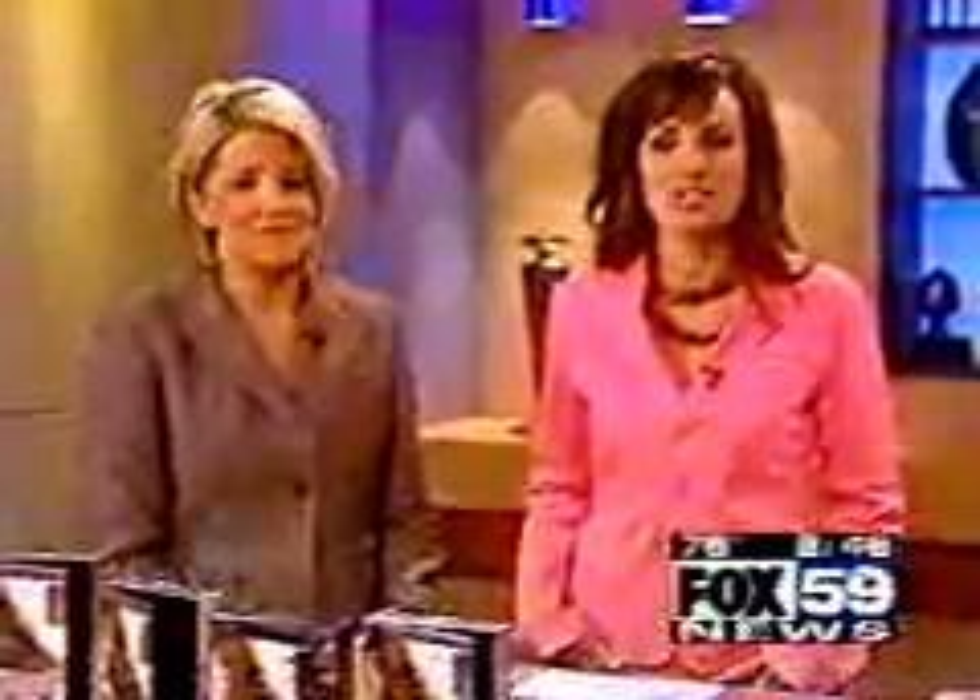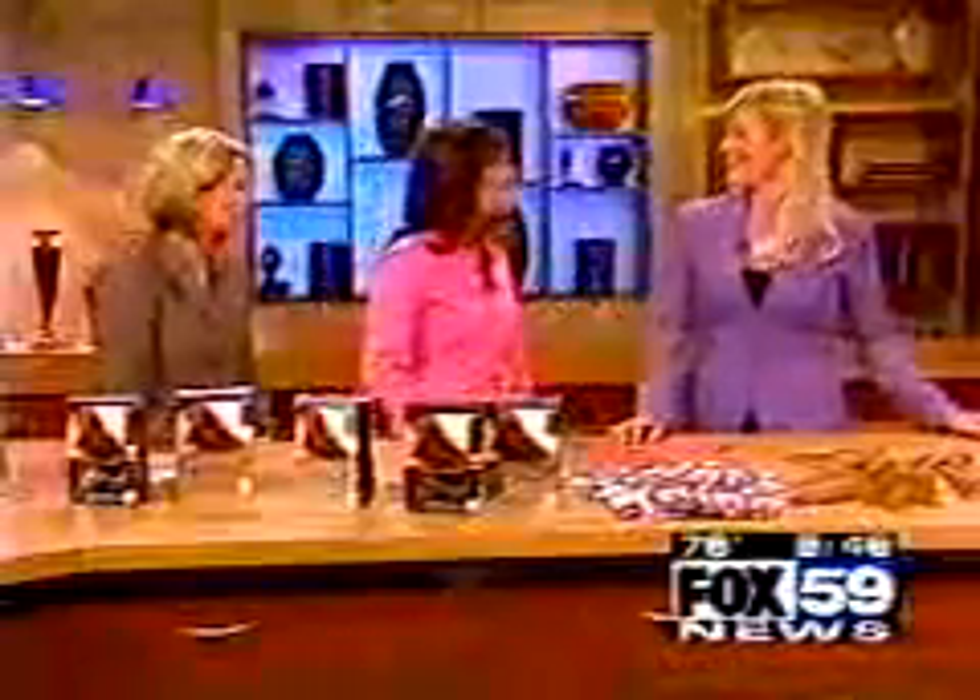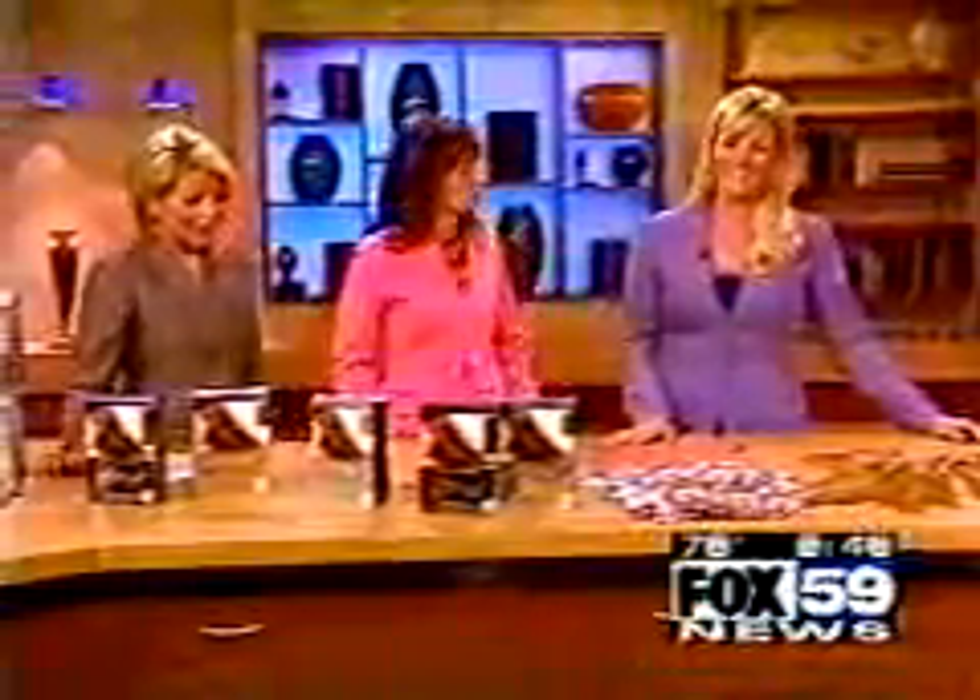Welcome back, everybody. Hair extensions used to mean a thousand dollar investment — and forever. Now, you can go long or very short. You can change your hair as often as you change your shoes. Lisa Minervini is the creative director for Easy Hair and she joined us live this morning with some tips.